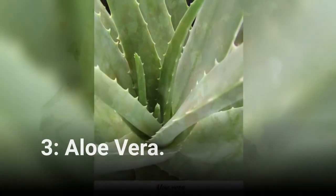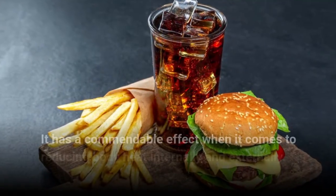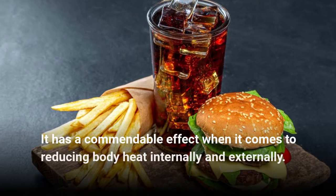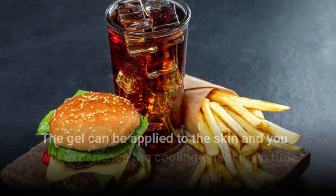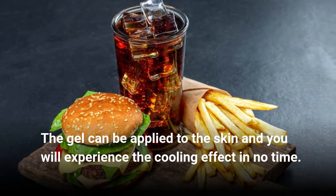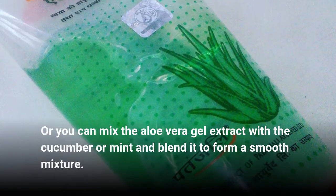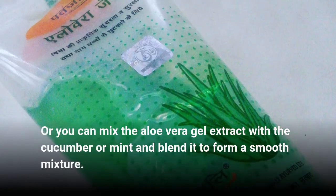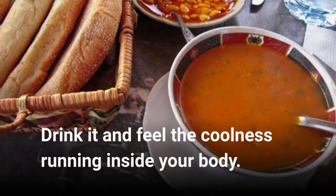Aloe Vera — the natural cooling agent. It has a commendable effect when it comes to reducing body heat internally and externally. The gel can be applied to the skin and you will experience the cooling effect in no time. Or you can mix the aloe vera gel extract with cucumber or mint and blend it to form a smooth mixture. Drink it and feel the coolness running inside your body.